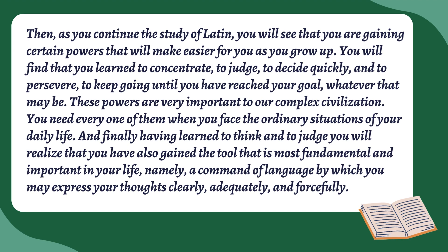And finally, they say: 'Having learned to think and to judge, you will realize that you have also gained the tool that is most fundamental and important in your life, namely a command of language by which you may express your thoughts clearly, adequately, and forcefully.' I think it's a really great way of approaching this textbook — they're trying to lay out why we're studying this, the method they're using, and why anyone would do this. It's not about learning Latin for the SATs — it's about your own satisfaction. If you don't find satisfaction in learning it, it's not going to be fun.